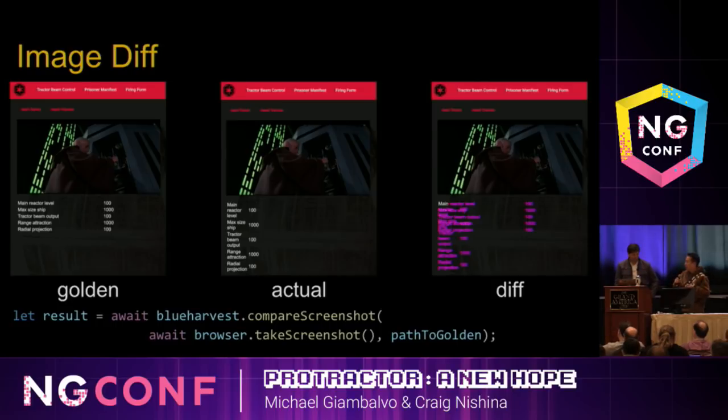It's easy to see whether or not this is an acceptable result. And it's also important to note that if you're going to do a screenshot test of any type, you should always make sure your window width and height are set before. Then you just use our Blue Harvest compare screenshot API, get the result, and check to see if it's truthy. And that's it.